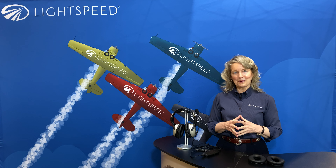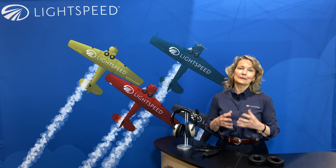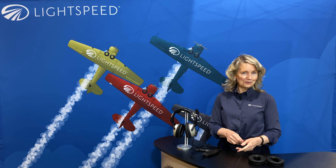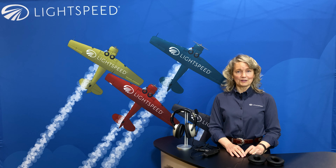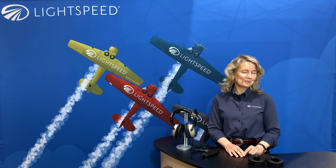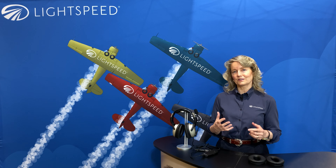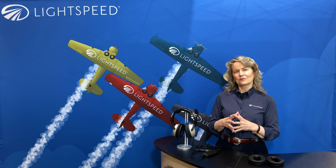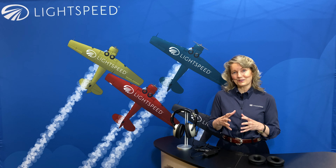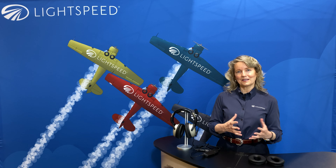Thank you for watching. As we get started, I'm going to talk just a little bit about Lightspeed, the company. You may know a little bit about us already. The company was founded in 1996 by Alan Schrader, who still leads the company today. We're privately held. Some of us are pilots, and we're all very passionate about aviation, about serving the customer and the aviation community, and I think you'll see that comes through in our product design as well as the way that we take care of customers.